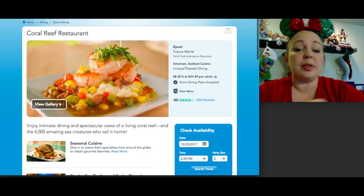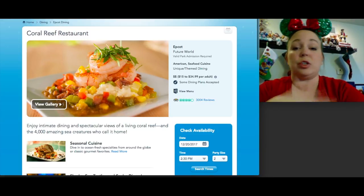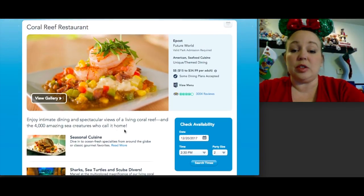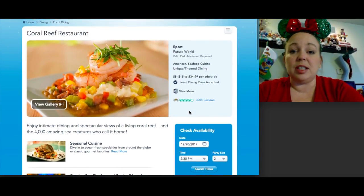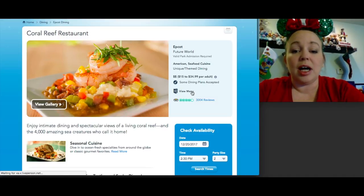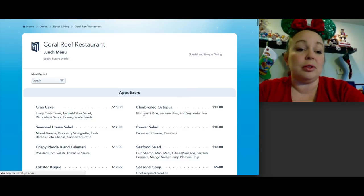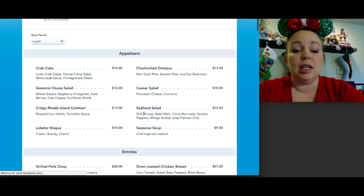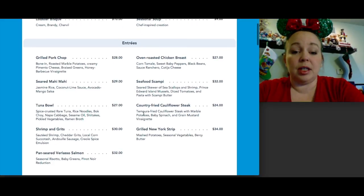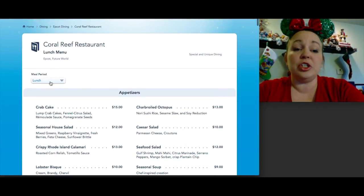Coral Reef is also in Future World, near the Living Seas and Nemo attractions. It's surrounded by an aquarium, giving you a view of fish swimming all around — including sharks, sea turtles, and sometimes scuba divers. The menu leans heavily toward seafood, with more unique choices like country fried cauliflower steak. Fun fact: the Full House cast ate here in a Disney episode in the 90s. It serves lunch and dinner only. Keep seafood allergies in mind.